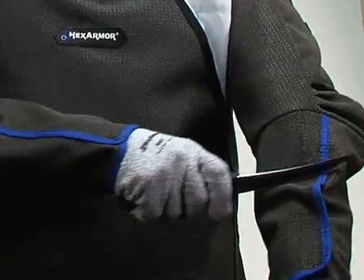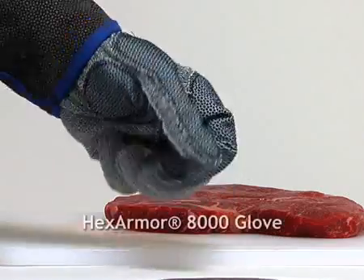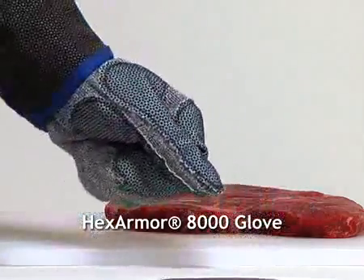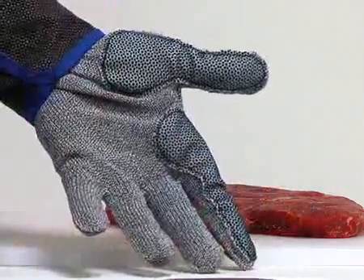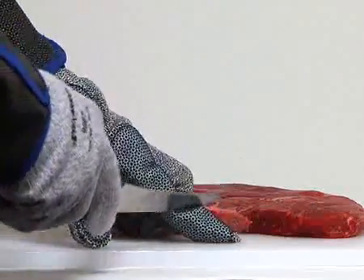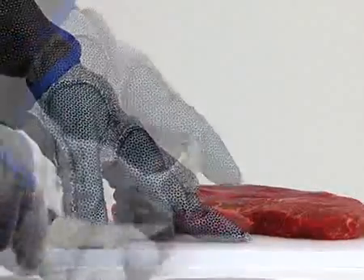HexArmor has created a glove specifically for the food processing industry. It combines HexArmor technology with a traditional cut resistant shell. HexArmor products have the highest level of cut resistance available — they rate level 5 on the ISEA guideline, the highest level possible.